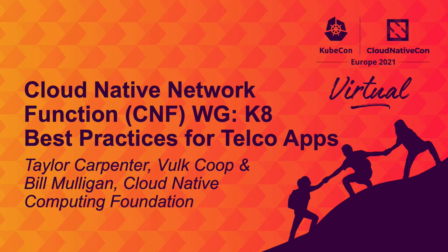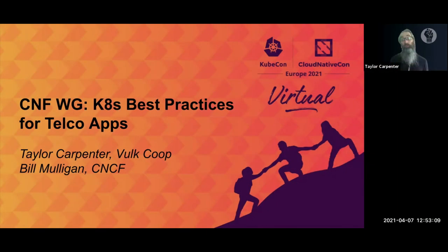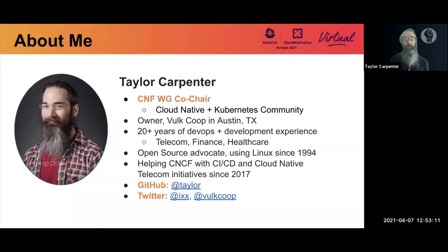Welcome to the session. This is the Cloud Native Network Function working group. We're going to talk about Kubernetes best practices for telco apps. I'm Taylor Carpenter, a co-chair of the CNF working group and owner at Vault Cooperative based out of Austin, Texas.